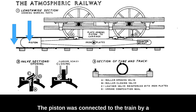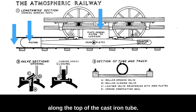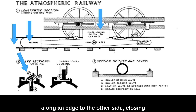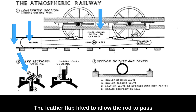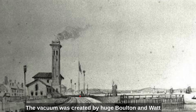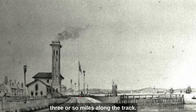The piston was connected to the train by a rod which passed through a three-inch wide slot along the top of the cast iron tube. The slot was closed by a continuous flap of leather strengthened with iron framing and hinged along one edge, closing on the opposite side of the slot. The whole thing was made airtight with grease. The leather flap lifted to allow the rod to pass and was then pressed shut again with a roller behind. The vacuum was created by huge Boulton and Watt steam engines driving air pumps in pump houses every three or so miles along the track.